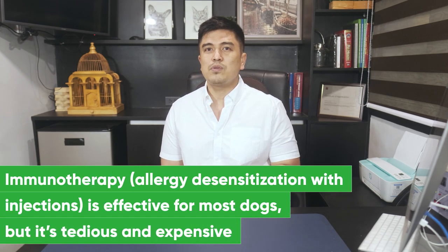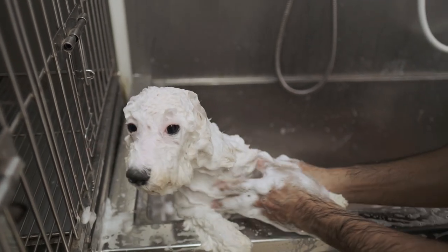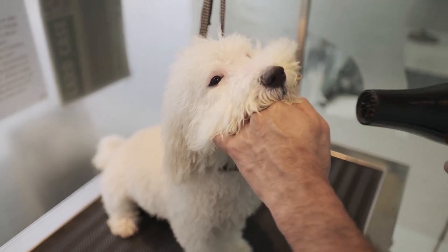Once you've identified your dog's allergens, you can treat them with immunotherapy — allergy desensitization with injections is effective for most dogs, but it is tedious and expensive. Alternatively, you can treat inhalant allergies more generally by decreasing exposure through environmental control and avoidance. Even a simple bath a couple of times a week can help by removing dust and pollen from your dog's skin before it causes an allergic reaction. Some dogs with severe allergies are treated with strong anti-allergy drugs like prednisolone, Apoquel, and Cytopoint.